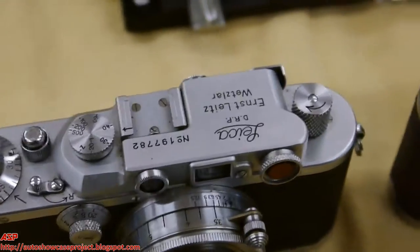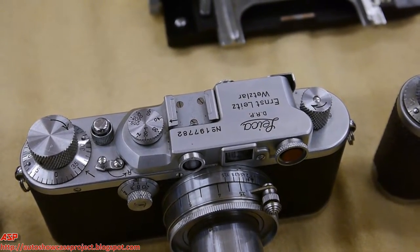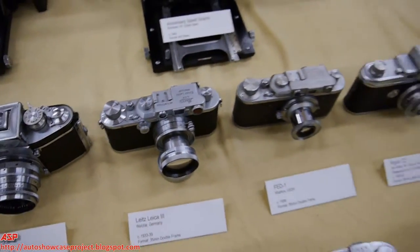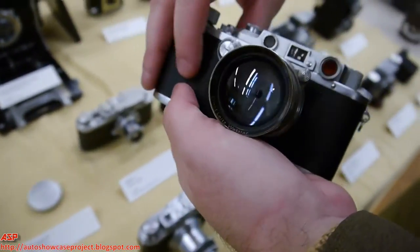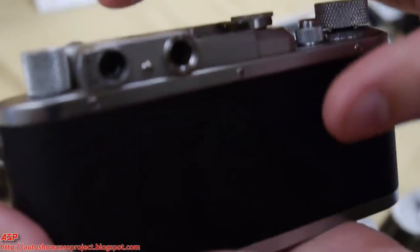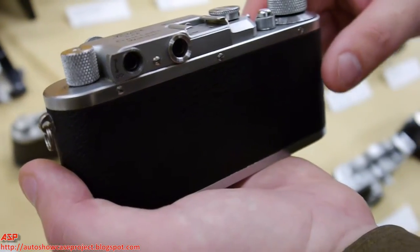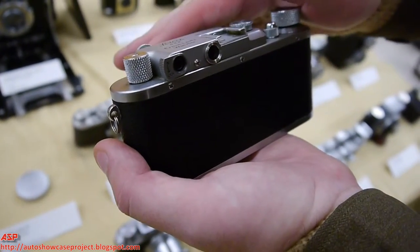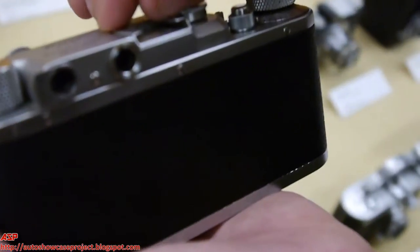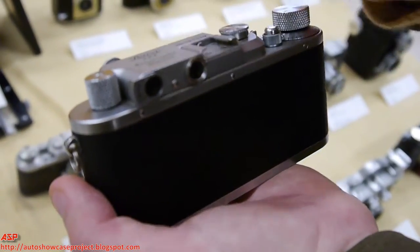Looking at the Leica, there's what looks like a hot shoe on top. That actually came about from an earlier feature — today we call it a cold shoe, but at the time they just called it an accessory shoe. When using this camera, you need to compose your picture. It has two viewfinders: one you focus through, and the other gives you the view of the 50mm lens attached. If you want to use a different lens, that 50mm viewfinder is no longer accurate, so you would attach an external viewfinder to that shoe for wider or longer lenses.